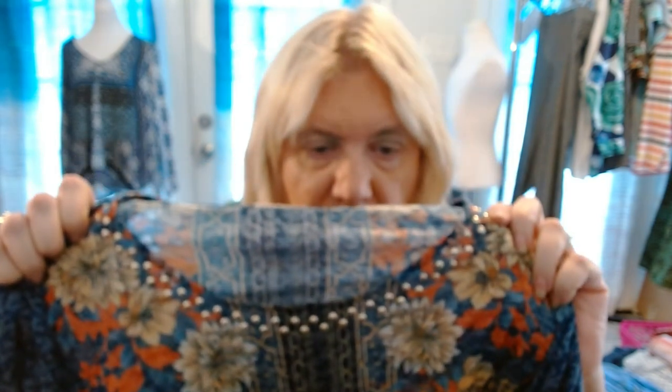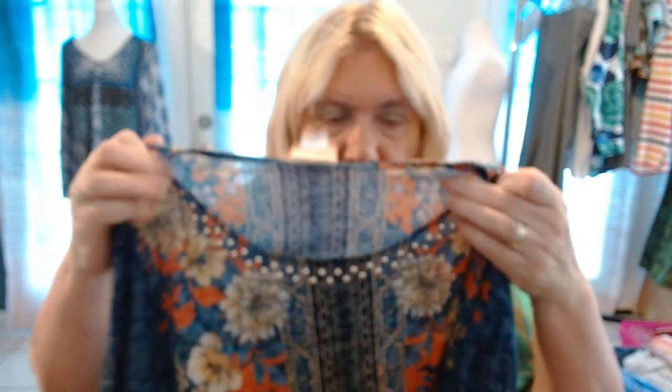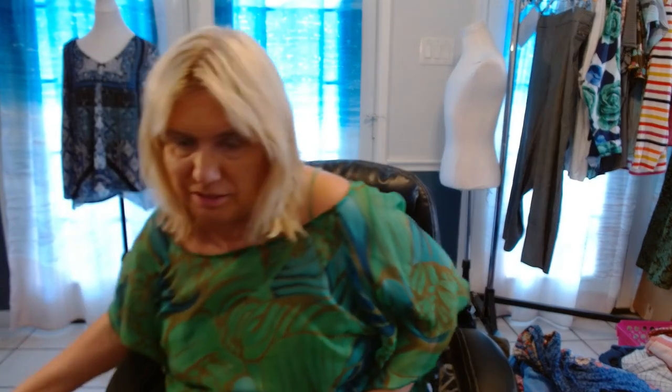Ruby Road 1X. I've been picking up a lot of Ruby Road lately — I didn't used to pick it up. That kind of looks like it shrunk a little. I may start putting 'may have shrunk' not in the title, but in the condition notes.